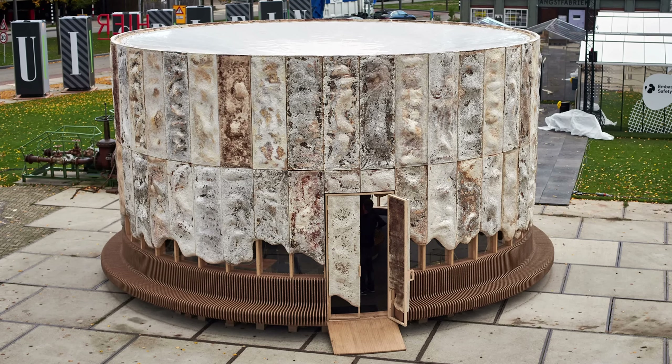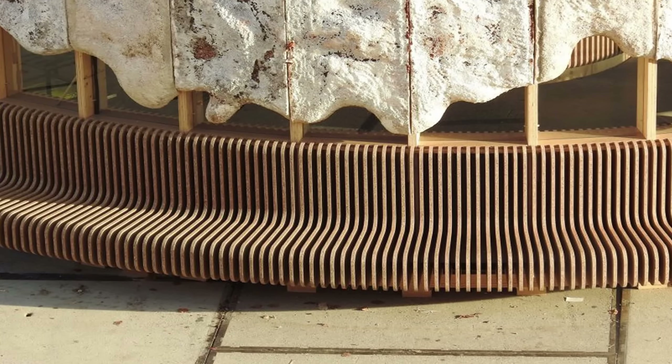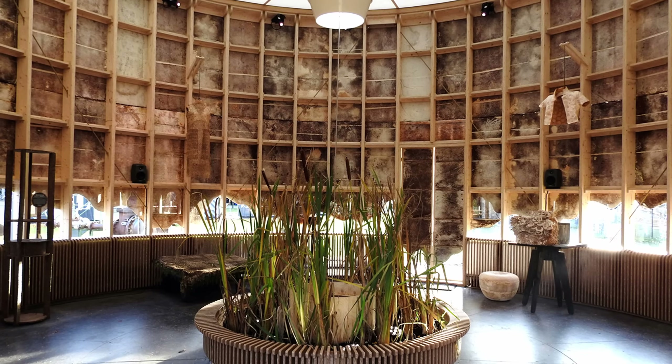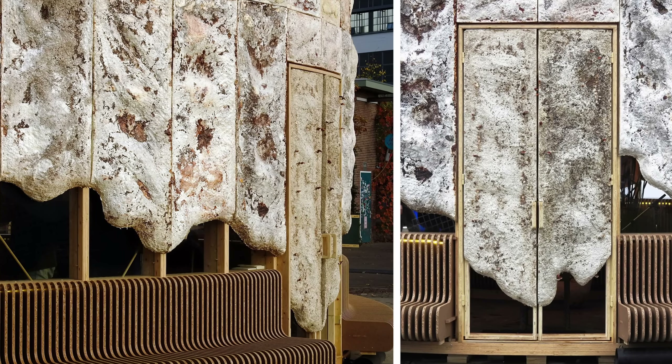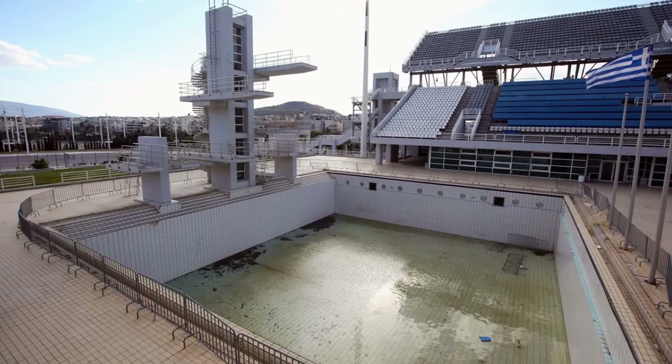In 2019, a drum-shaped temporary pavilion was set up in the Netherlands. It was composed of a timber frame, actively growing mushroom wall panels, and seating made of agricultural waste. Another potentially good use of mushroom bricks is for world expos and Olympic pavilions. Countries spend billions hosting these events and go into debt that some never recover from, and many Olympic villages turn into abandoned ghost towns in just a few years. Using cheap biodegradable materials can be a sustainable and visually attractive alternative.